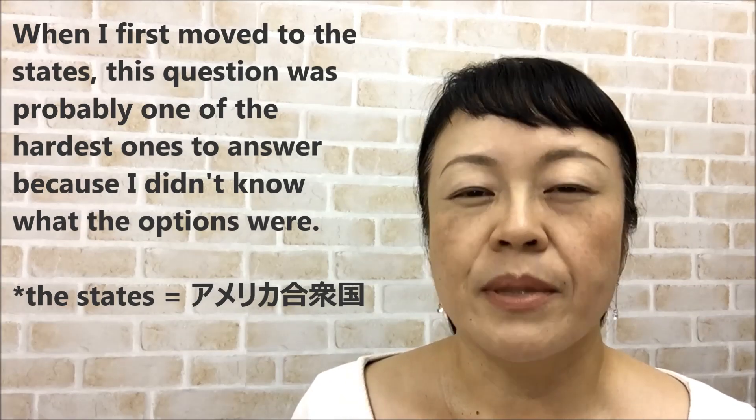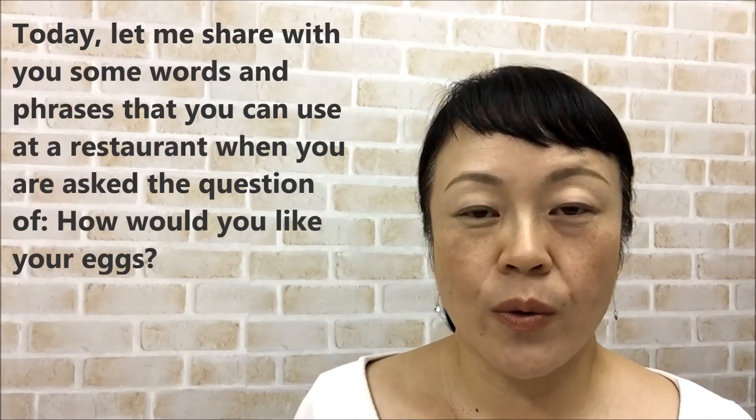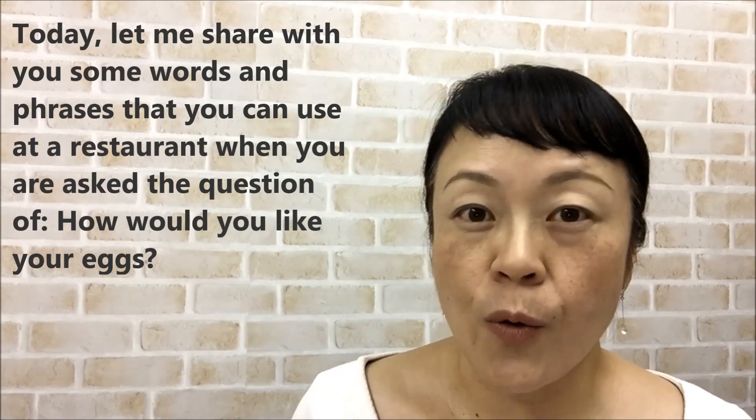I didn't know what the options were. So today let me share with you some words and phrases that you can use at a restaurant when you are asked the question 'How would you like your eggs?'